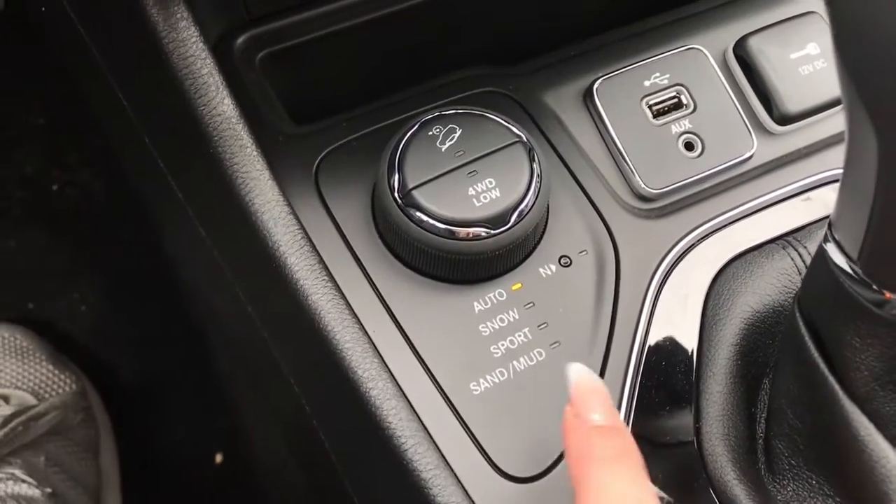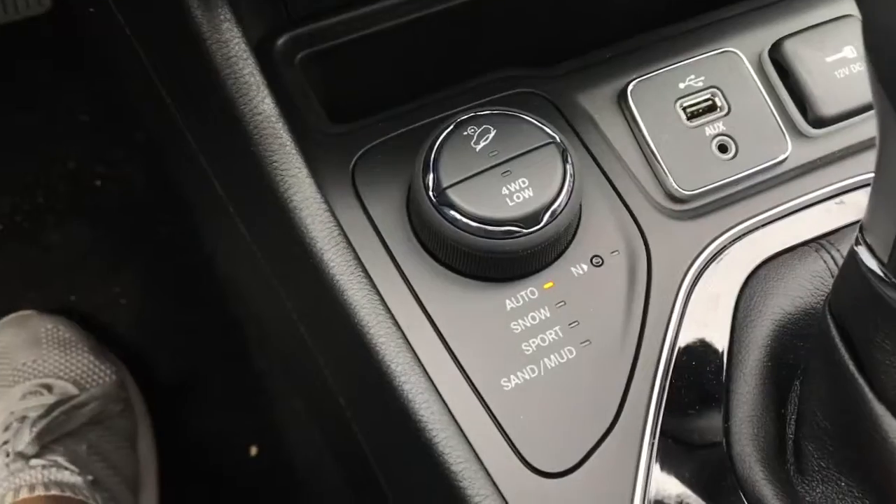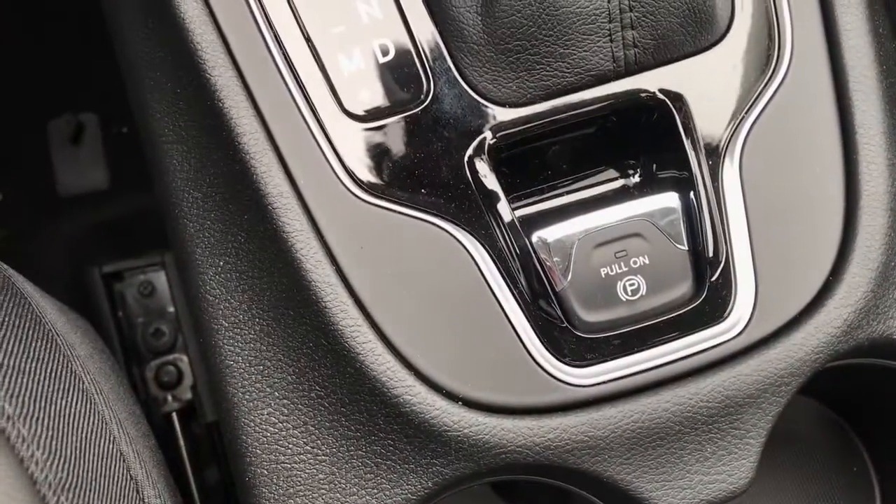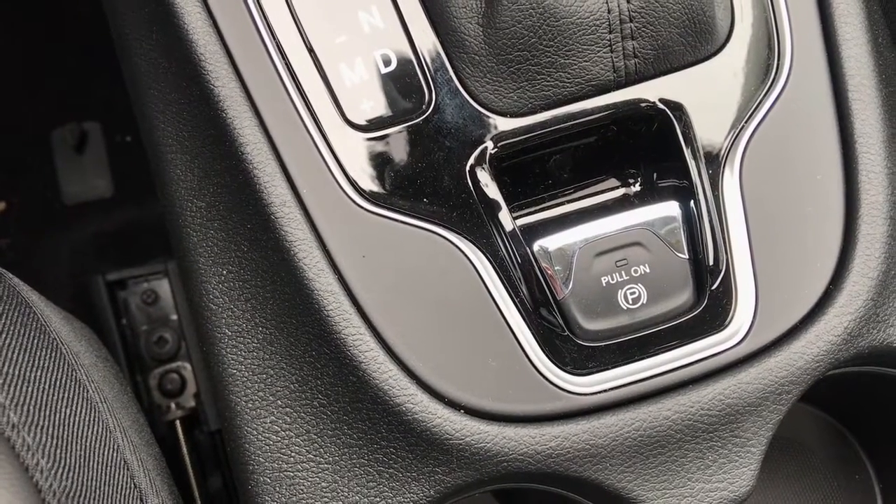We've also got this neutral button just right here, given that if you're ever going to tow this vehicle behind something. And then behind that we have our easy on, easy off parking brake.